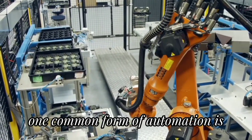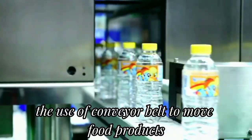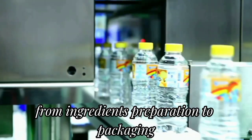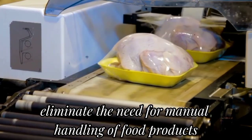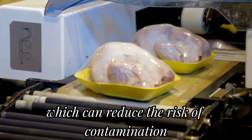One common form of automation is the use of conveyor belts to move food products through the various stages of production, from ingredient preparation to packaging. This can reduce or eliminate the need for manual handling of food products, which can reduce the risk of contamination.